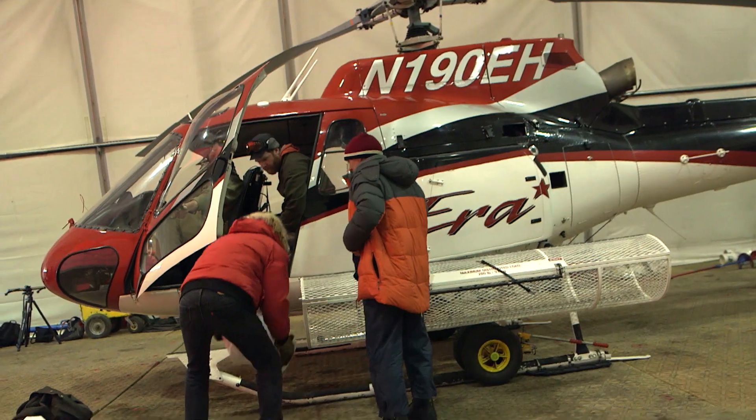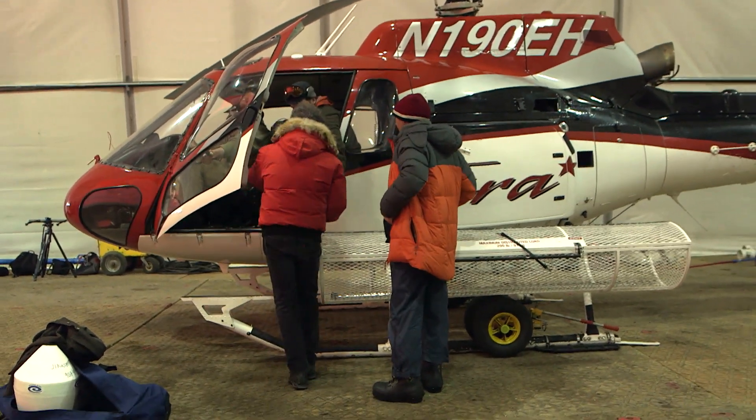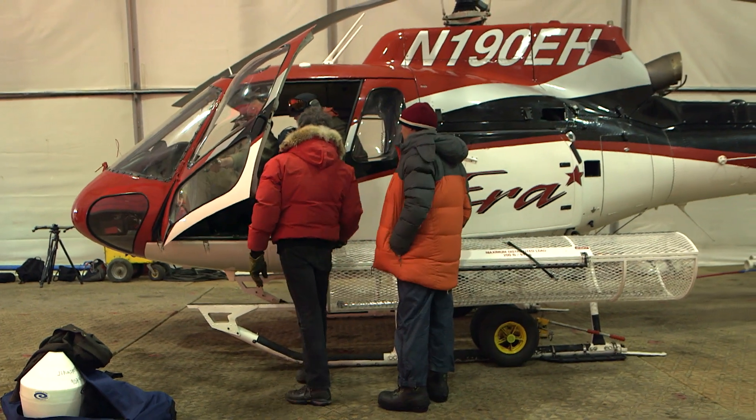That's just sort of a safety measure, right? Yes. I'll hold the door. Thank you.